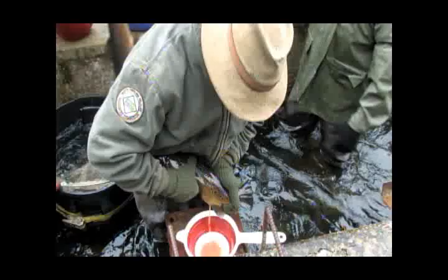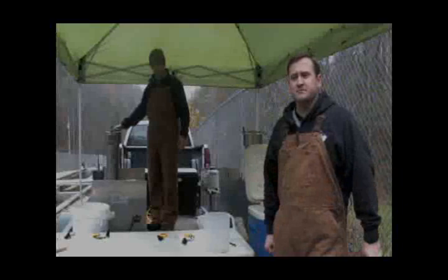If you'll notice behind me, the technicians here at Armstrong Hatchery are busy getting the fish out and spawning them to get the eggs that we need. As a management decision, we've decided to stock all sterile trout in all our hatchery-supported and delayed harvest streams.